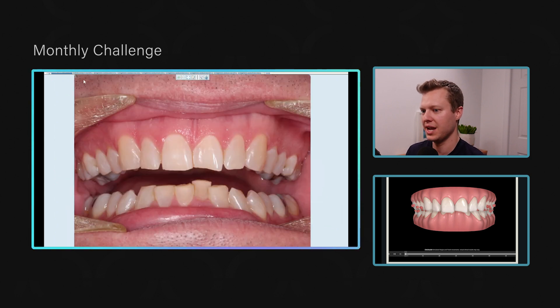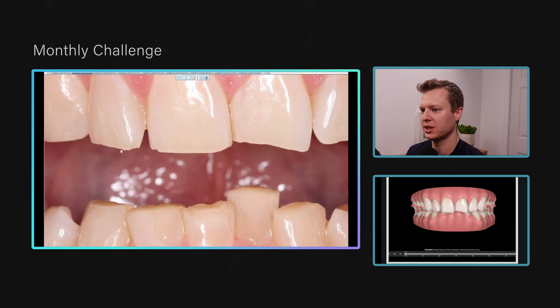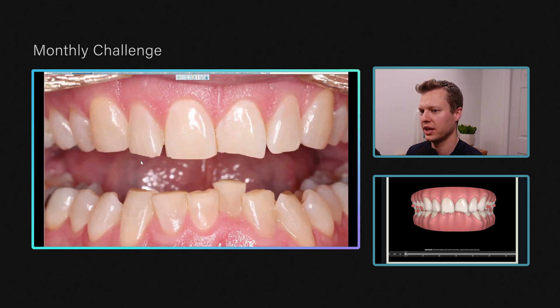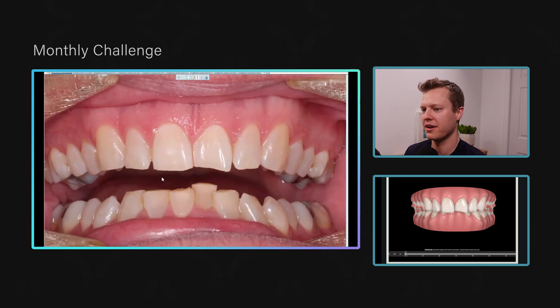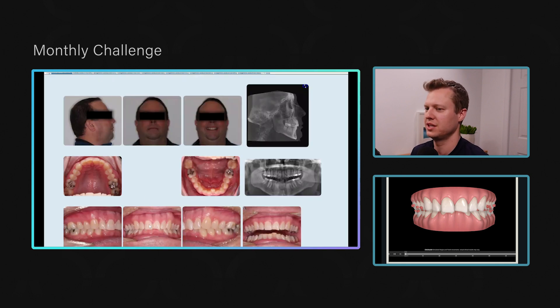He didn't do any treatment for a while. If we compare — this is about a year later — look at his upper right lateral incisor: here's where it was a year prior, nice and flat with a clean edge, and then a year later you can see how much more chipped and worn that tooth is. Whether it's photos or an iTero scan, there's a lot of value in being able to show patients the continued progression of what's happening.